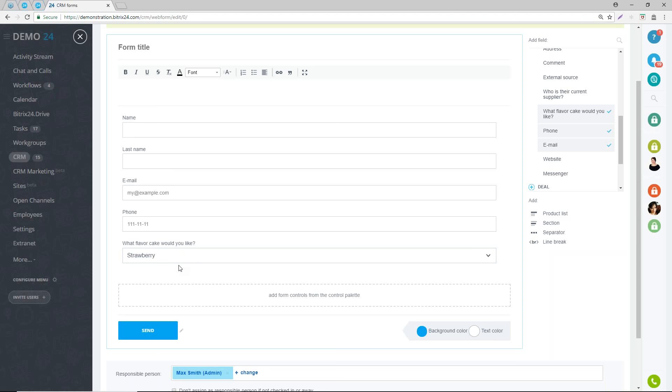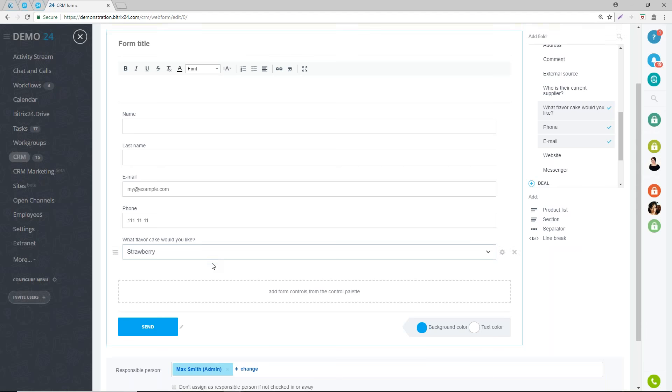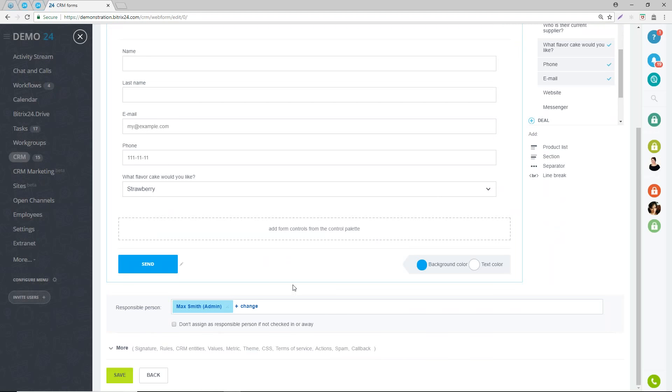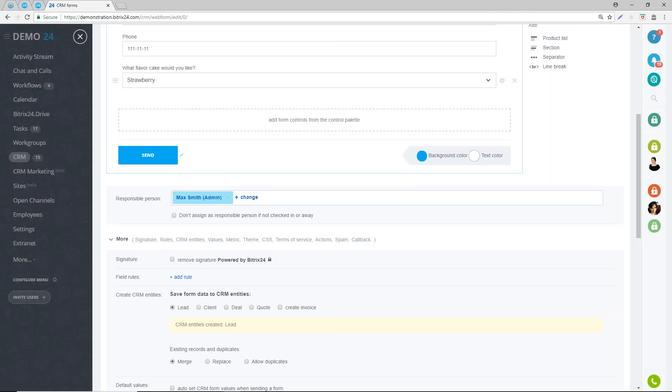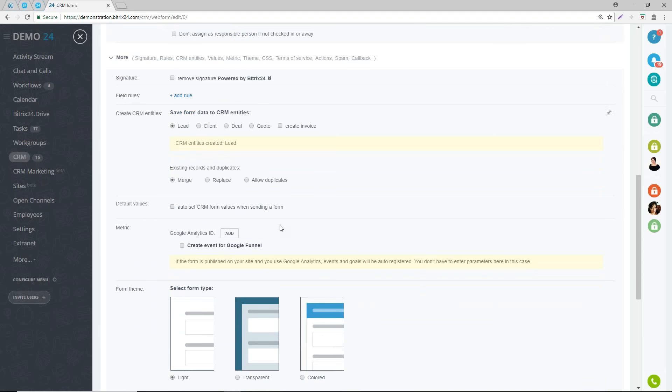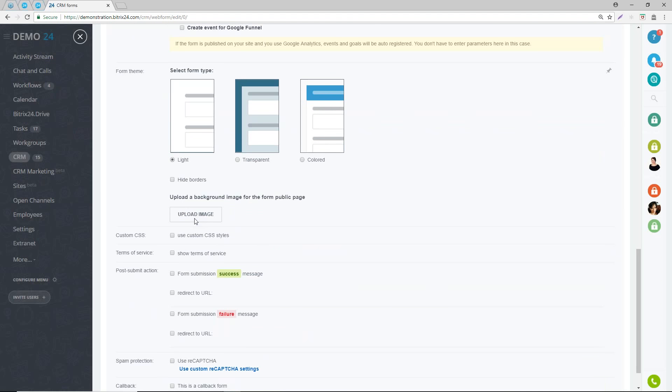We have a CRM webinar where we show how to create those elements. Once you've set up your form, similar to live chat, you can assign a responsible person for the lead. Once the form is submitted, we've configured it to save the form data and create a new lead. You can also have it create a contact, create a deal and contact, put it into a deal pipeline, a quote or invoice. The most common is a lead, especially on your Bitrix24 site.